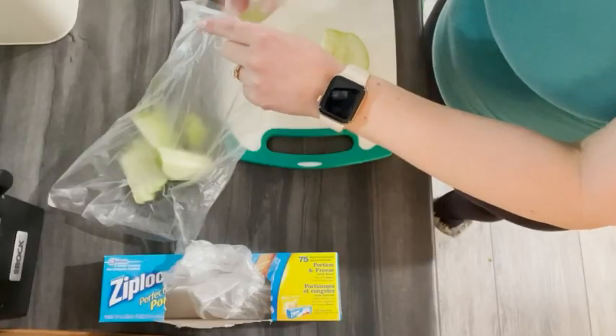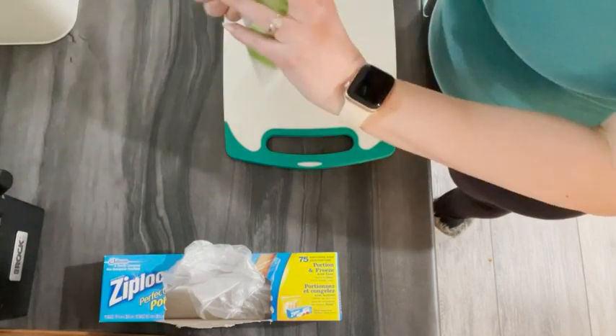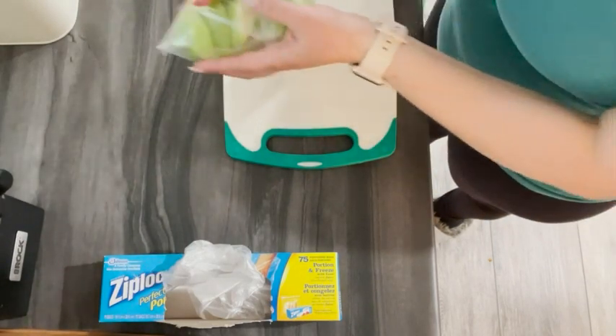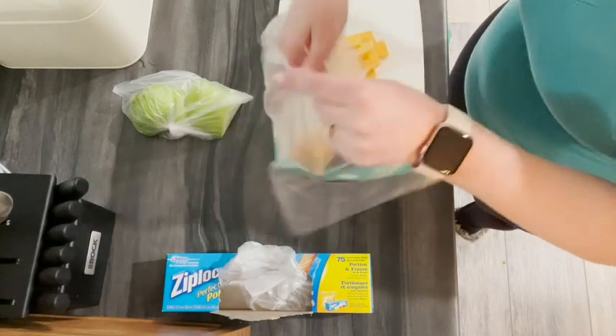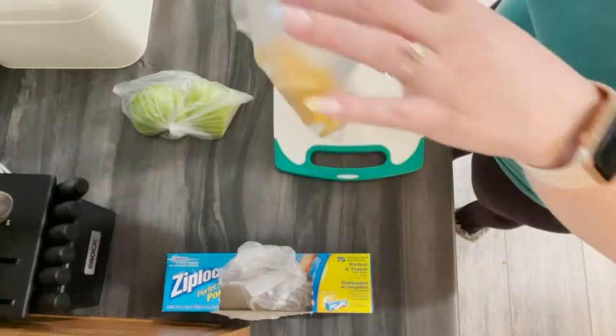If you're a mom like me, you know how important it is to make sure you have snacks with you everywhere you go. But who wants to take containers and make sure they make it back home and then have to wash them? Since using these bags, I just portion out my snacks for my baby and throw out the bags wherever we are.